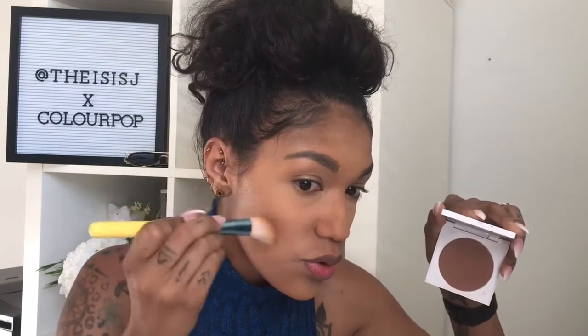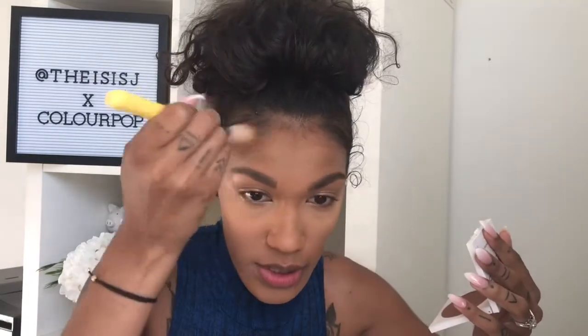Next I'm going to take my ColourPop pressed powder face bronzer in the shade Rodeo Dry — this is what it looks like. I'm going to take this Royal and Langnickel contour brush, swivel the product, add this on the cheeks lightly first, and also add some more warmth on my forehead.